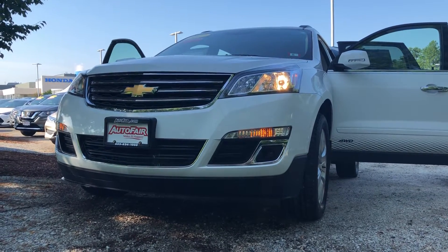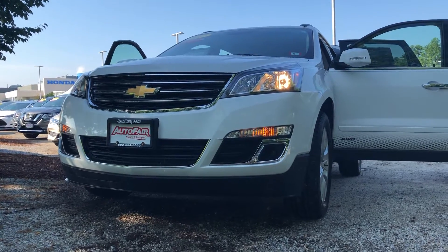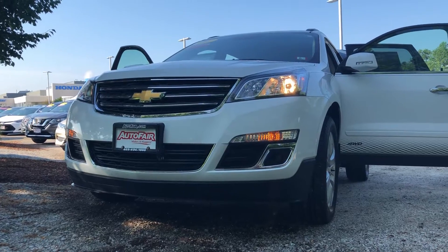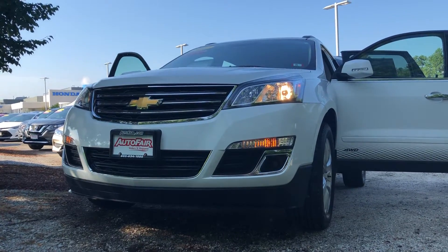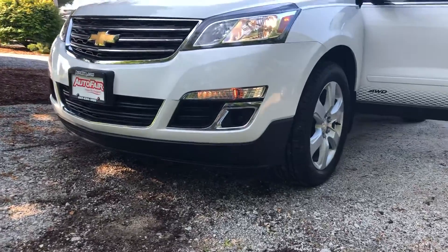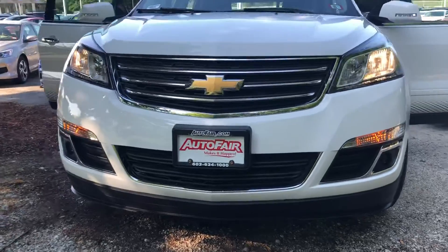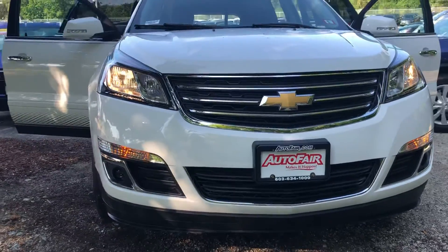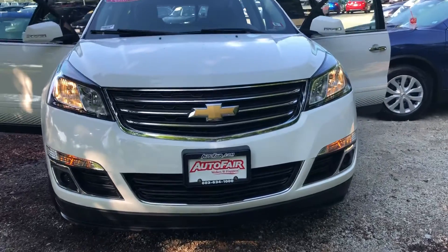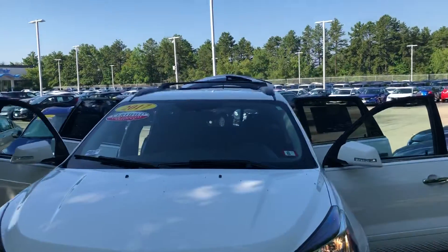Hello, good morning. My name is Ravi Chan here with AutoFair. I'll be presenting your 2017 Chevrolet Traverse. It has a beautiful white exterior with alloy wheels on the outside. You have beautiful LED headlights on both sides, including fog lights as well, and a beautiful Chevrolet emblem right there in the middle.